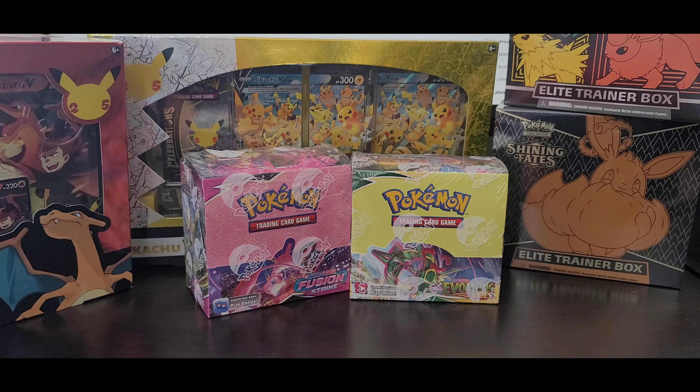My goal for this channel is to make sure you save as much money as you can and get the best bang for your hard-earned bucks. Today we're going to go over Elite Trainer Box compared to Booster Box and how they compare with each other going forward. So why are people buying more Elite Trainer Boxes? Well, the first reason is pretty simple: Booster Boxes are expensive.